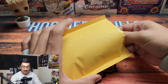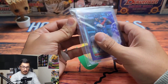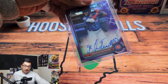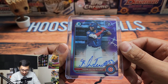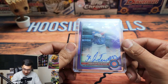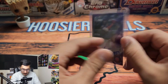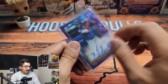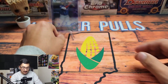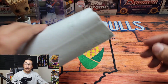The first card we have starting off is a Bowman Chrome purple refractor auto of Ronier Quintero from the Chicago Cubs. He is a catcher in the Cubs prospect system. This is a gorgeous looking card, 149 out of 250. Had to add this to my Cubs personal collection. I love collecting Cubs prospects, especially guys within the South Bend Cubs system, not too far from where I live.